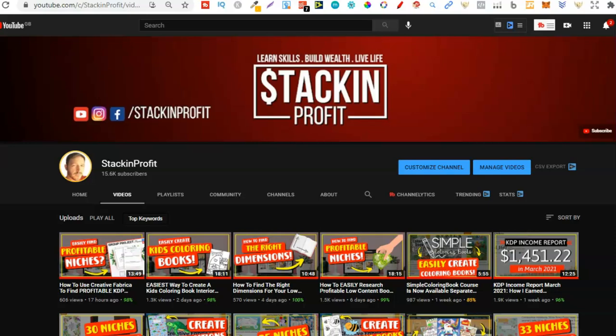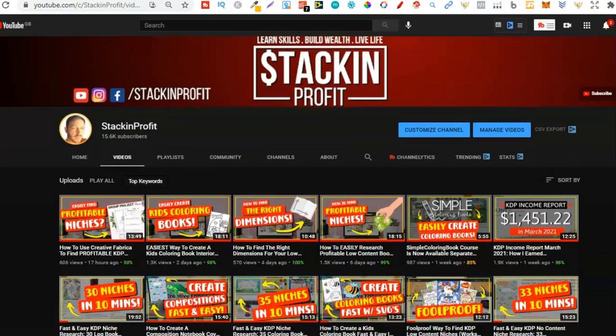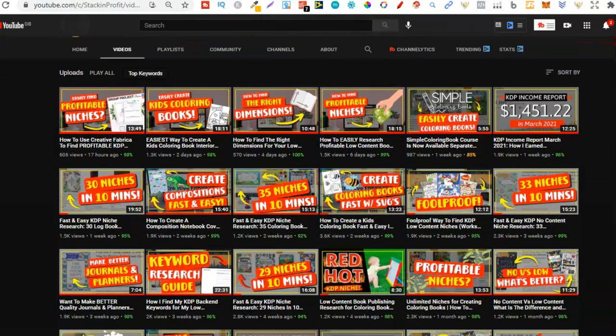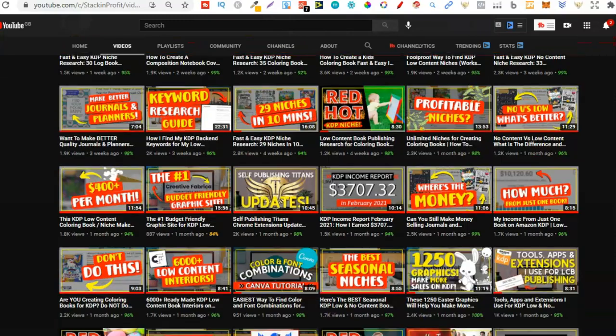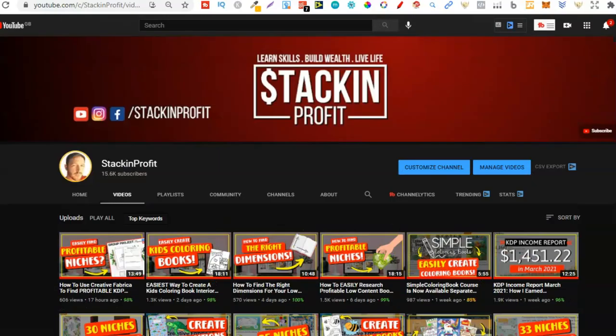What's going on stackers? In this video we're going to be doing some fast and easy KDP niche research, seeing how many activity book niches we can find in 10 minutes. Welcome back to Stacking Profit. My name's Paddy and over here we give you the tools and resources to learn, grow and master passive income streams so that you can live a life of freedom.